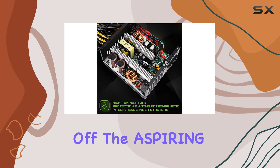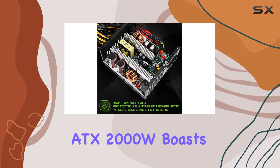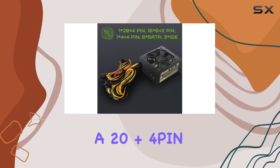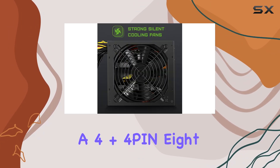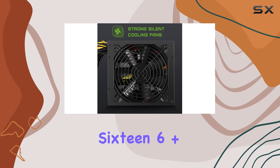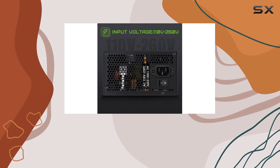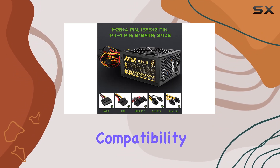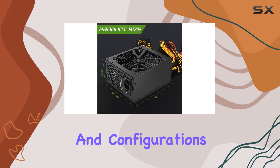The Aspiring ATX2000W boasts multiple mining power supply interfaces, including a 20+4 pin, a 4+4 pin, 8 SATA connectors, 16 6+2 pin connectors, and 3 IDE connectors. This wide range of interfaces ensures compatibility with various mining rigs and configurations.